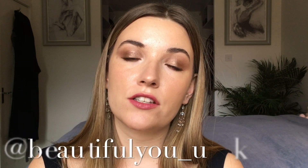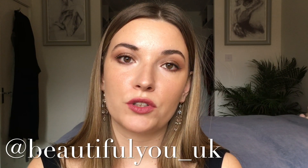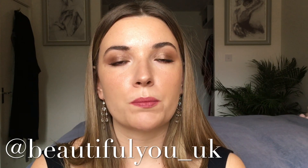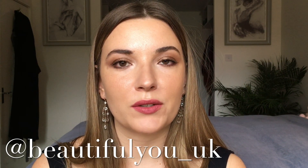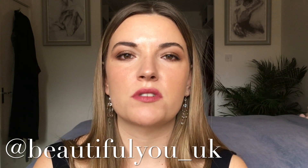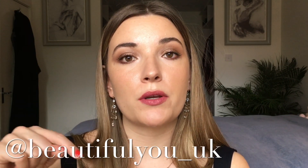That completes this look — I really hope you enjoyed watching it. I'm so happy I can finally say I did it; I've been wanting to for so long but one thing and another just got in the way. Please give it a thumbs up if you liked it and subscribe. You can also visit my Instagram, which is beautifulyou_uk — I'm a trained nail technician so there are plenty of nail designs on there, and I also talk a lot on my stories. I hope you all have a great rest of your week — take care, bye!